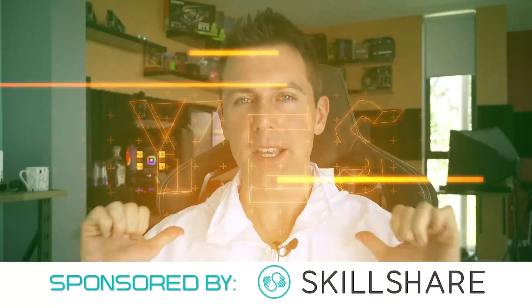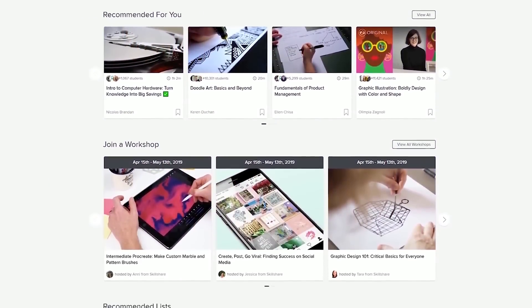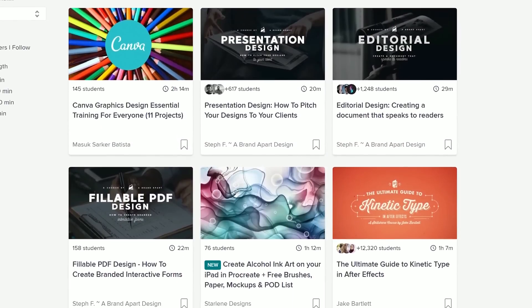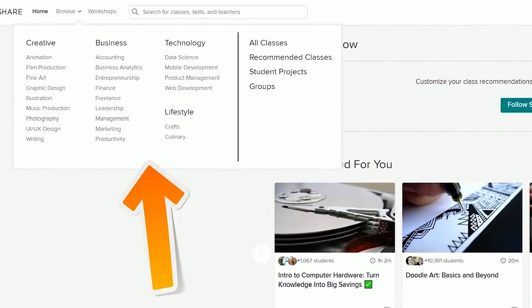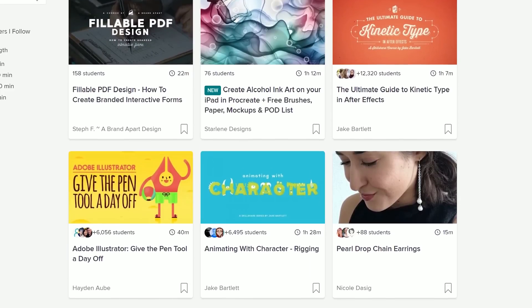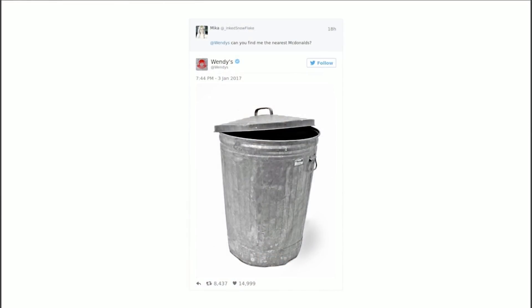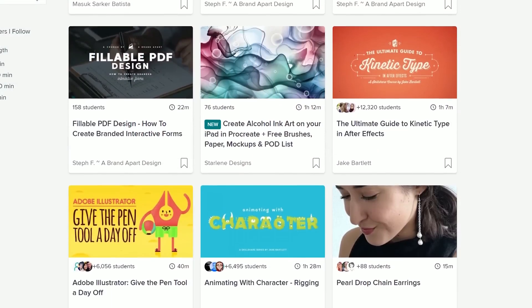If you want to learn how to make a spaceman jacket, then today's video sponsor is probably not for you. But if you want to learn the fine arts of graphic design, freelance, entrepreneurship, music production, film and video, then Skillshare has an online learning community with thousands of classes, and you can get a premium membership with unlimited access for as little as $10 a month. I've been using it to help improve my social media — as an introvert, that's one thing I struggle with. But the best thing about Skillshare is if you use the link in the description below, you'll get two months of premium access for free.